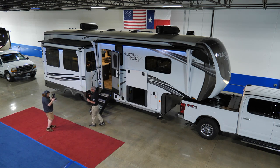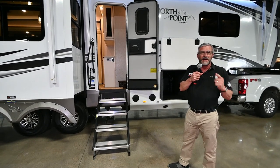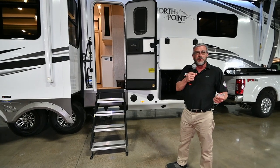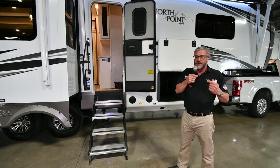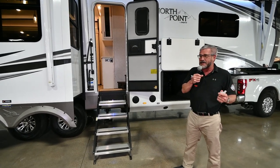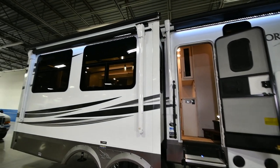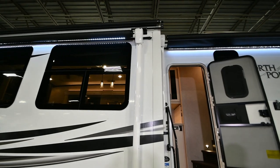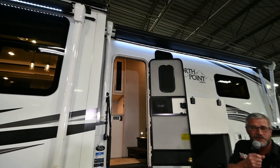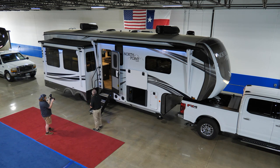One other thing we do at Vought RV that a lot of competitors don't: we set these up the way you're going to enjoy them most. We're not a dealership that wants to sell on price — we want to sell you a coach you're going to enjoy with great value. For example, on this coach you have a second power patio awning on the exterior of the slide — that's an option — which opens out eight feet and has an LED light strip for nighttime viewing. Add that to the main patio awning that's over 20 feet long, and you now have over 30 feet of awning to sit under and enjoy the night sky.